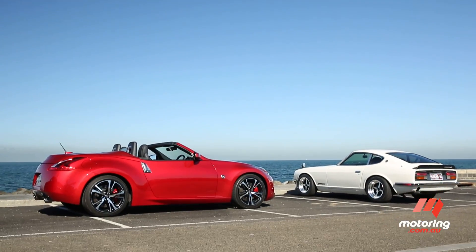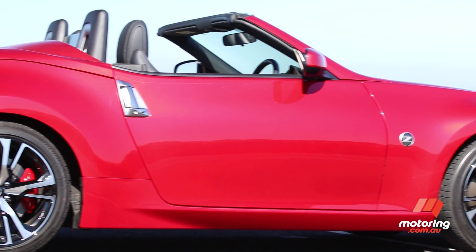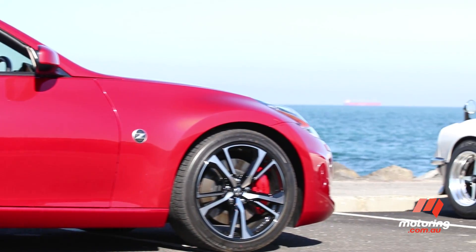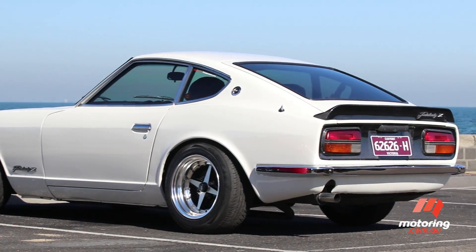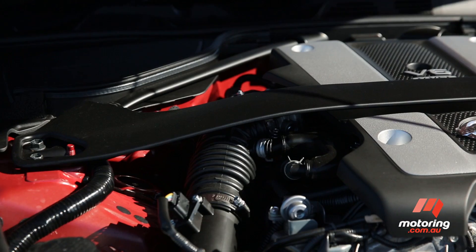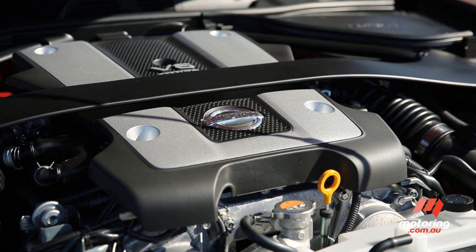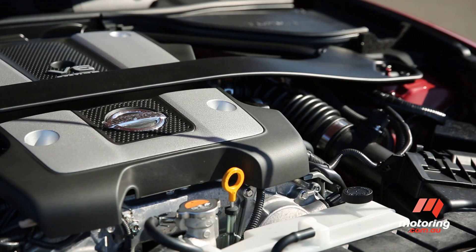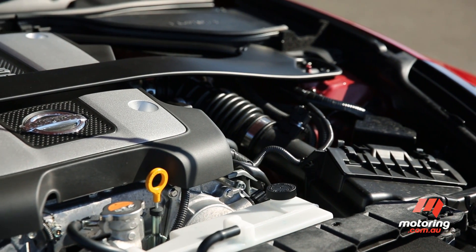Fast forward almost 50 years from the launch of the 240Z, and the 370Z continues Nissan's focus on sharply styled sports cars. In comparison to the original car, the 3.7-litre naturally aspirated V6 engine of the 370Z offers stacks more power and torque. And of course, the car adds modern safety features too, including electronic stability control.